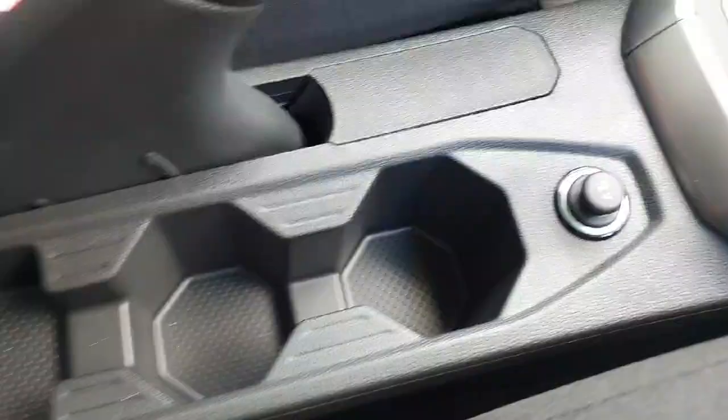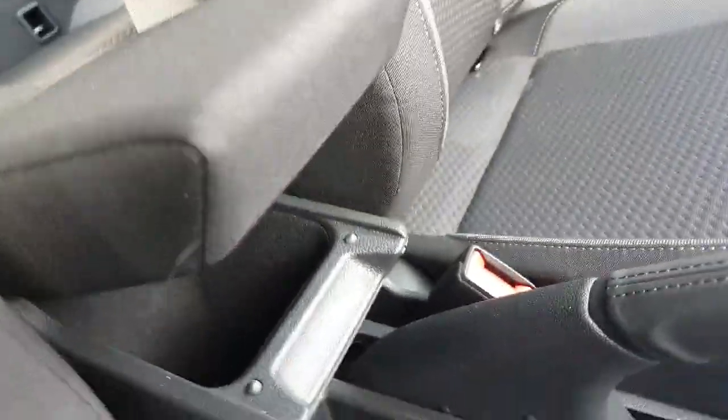Just here in the center console we have two cup holders, a 12 volt socket, and we have an armrest that has some storage space underneath.